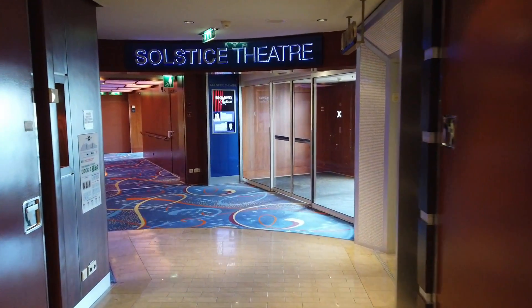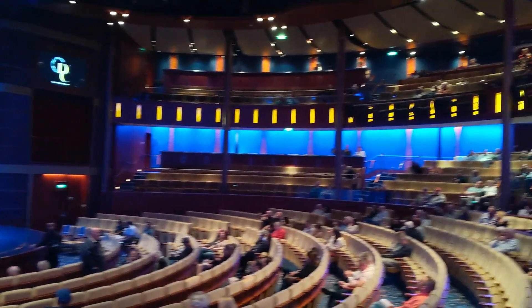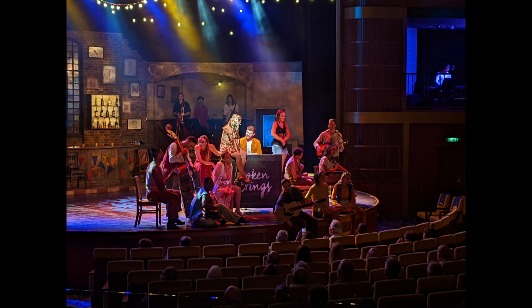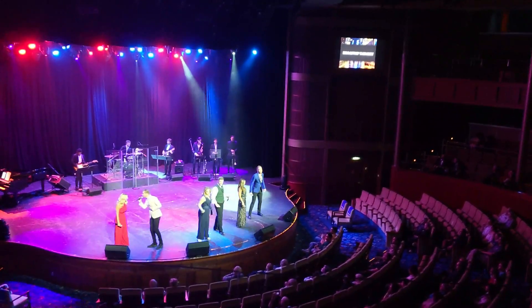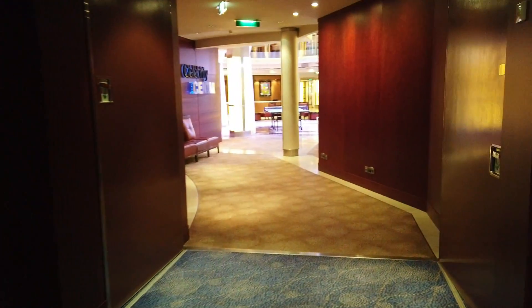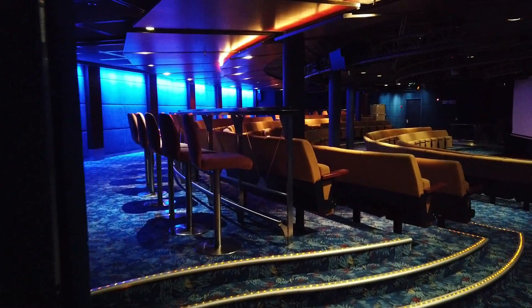Here is the upper level of the Solstice Theater, which takes up decks 4 and 5. We really enjoyed the productions - Broken Strings was the story of a breakup at a bar, the cabaret had the cast doing an incredible job singing Broadway favorites, and then of course it's not a Celebrity show without an acrobat - they showed up in the rock show, Rock Revolution.